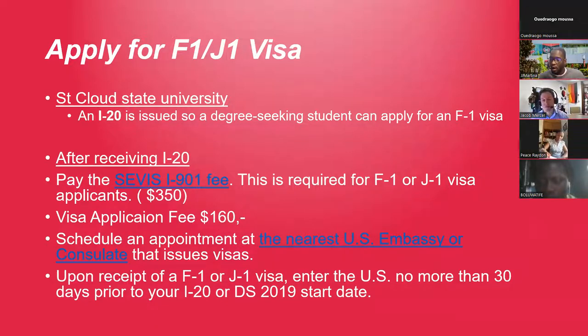It depends on your country — some embassies are very full on appointments. Students from Africa, for example, might go to nearby countries like Ghana or Ivory Coast if appointments are more available there. You need to see which one is better for you. Upon receipt of your F1 or J1 visa, enter the U.S. no more than 30 days prior to your I-20 program start date. Classes start January 9th, but the program start date on the I-20 may differ.